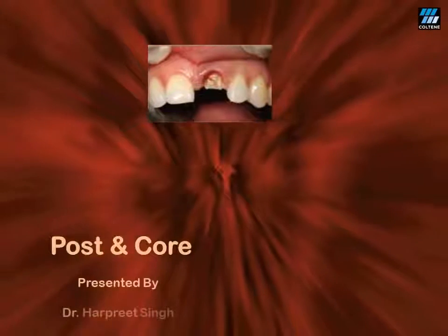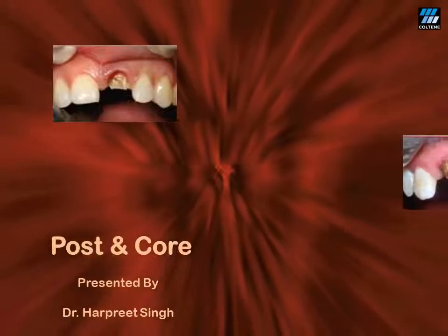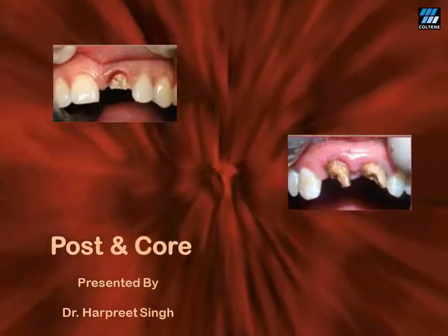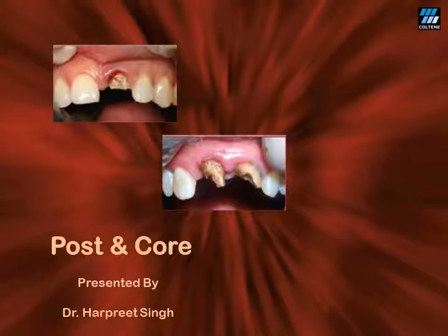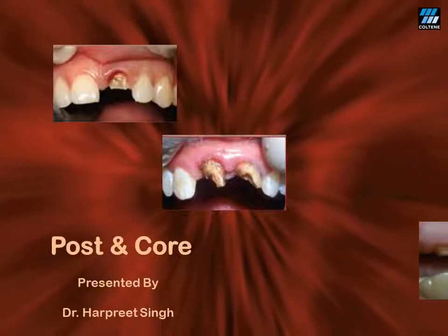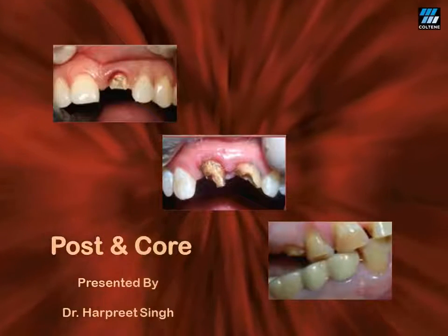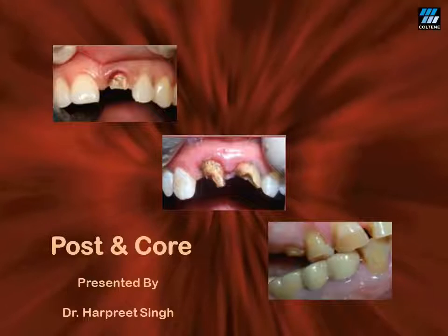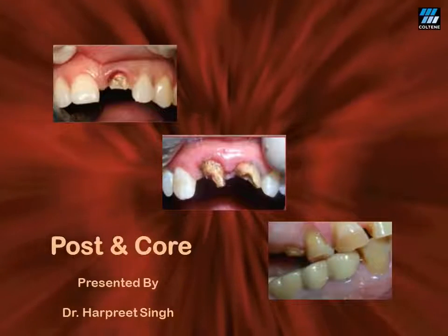Hello friends, today we are going to talk about management of badly broken teeth, cases which frequently report to you in your day-to-day clinical practice. Sometimes you really wonder, can I save these teeth? The answer is a definite yes, and it lies in performing a predictable post and core, the success of which lies in what we call as the monoblock effect.